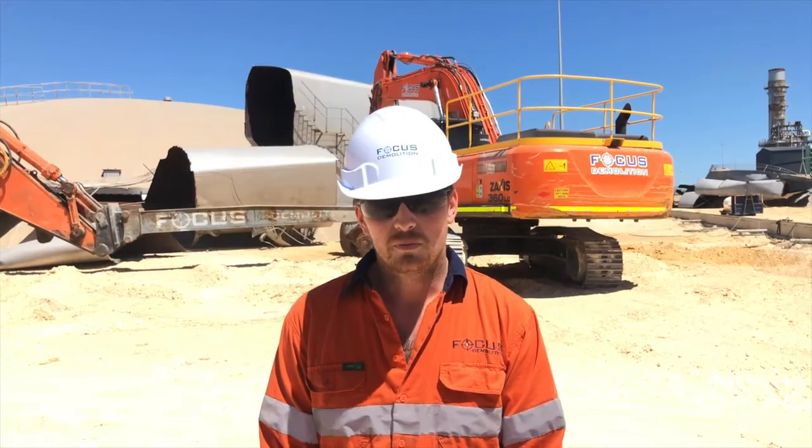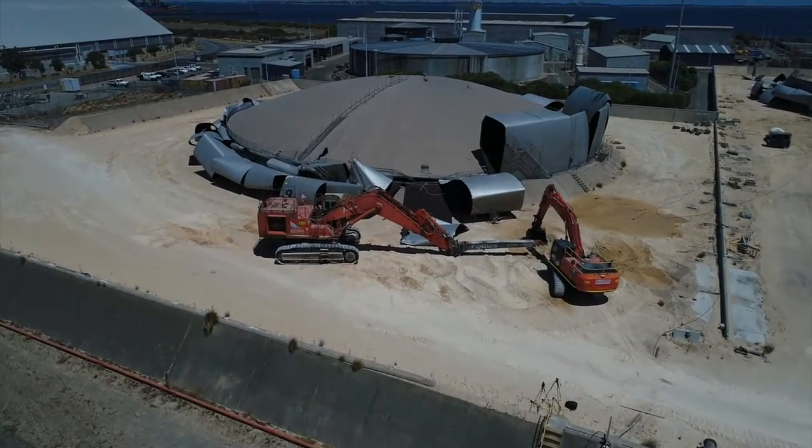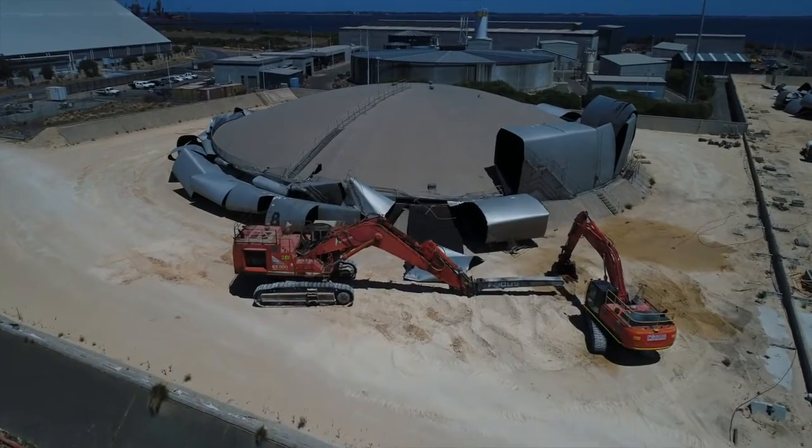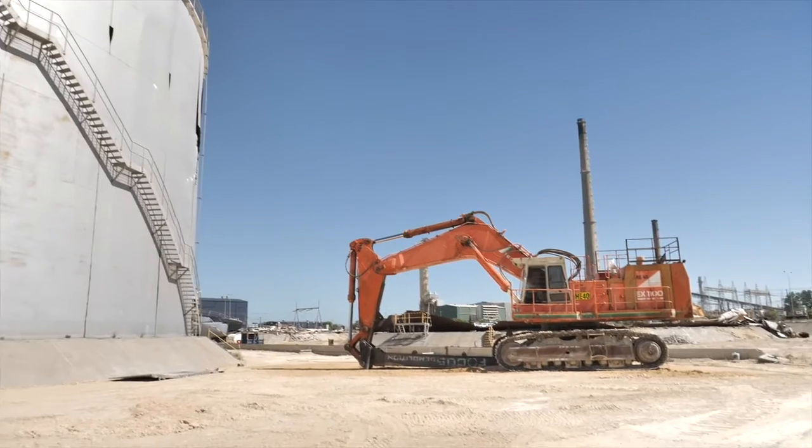The challenges on this particular job were overcome by having an extensive fleet and an arsenal of attachments for every machine, from one tonne excavator to one hundred and ten tonne.